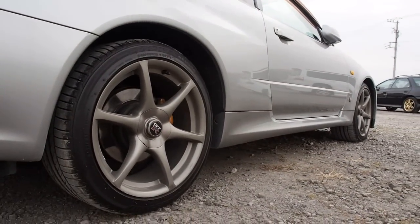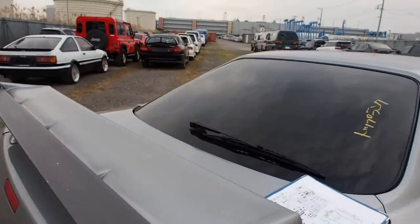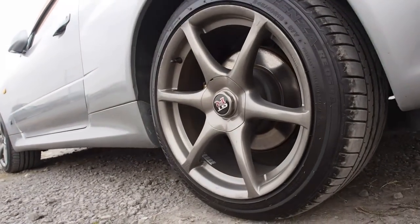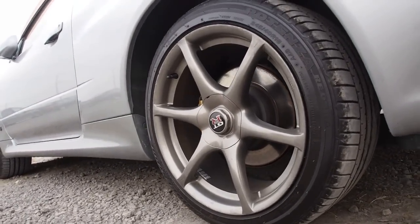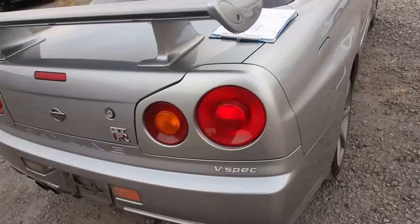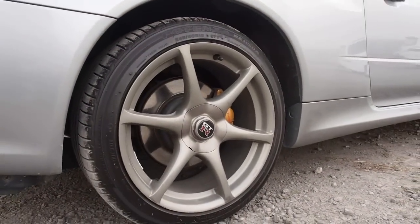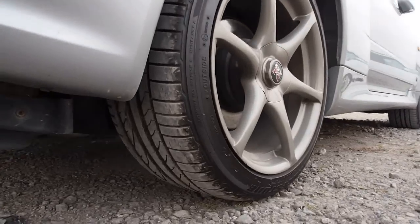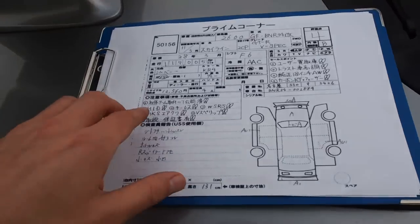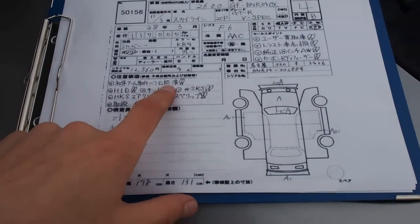The condition on the right side is good. On the left side there are some scrapes. The tires are compliant for Canada and they are a Potenza RE050A tire with about 80% tread on them. There are aftermarket suspension arms on this one, so it's classified as a modified vehicle.